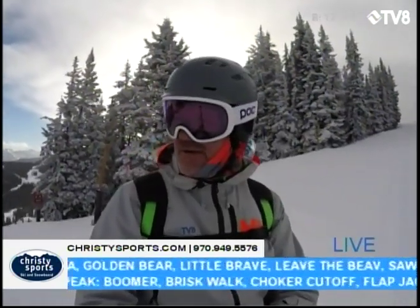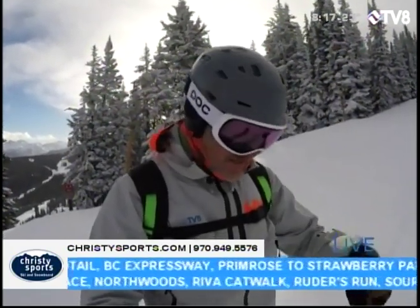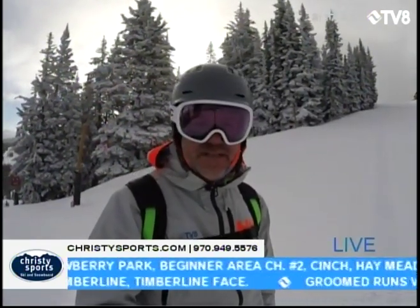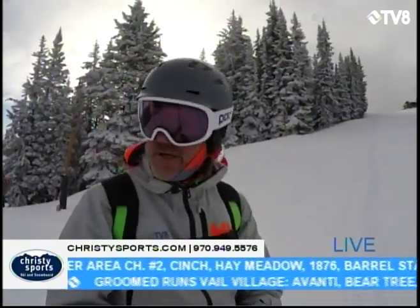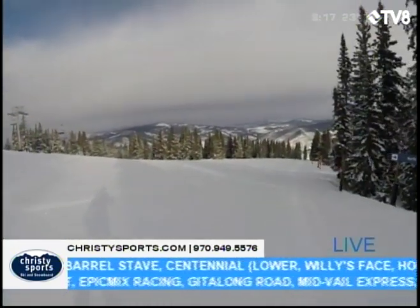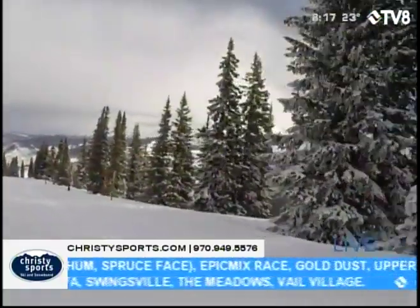Visibility is perfect. This First Chair report is brought to you by Christie Sports — we just interviewed the team from Christie Sports, and I'm skiing on my Head-Eye Titans that I picked up from Jeff and the team up at the Beaver Creek Christie Sports. We're going to ski now, then we have a look at that weather after First Chair. This is Friday morning up on top of Vail Mountain, and this is where you want to be this weekend, if not every day.